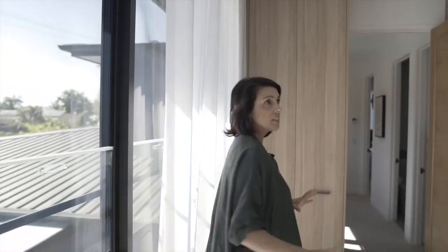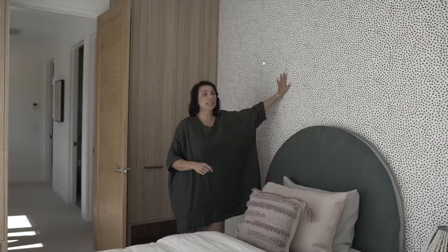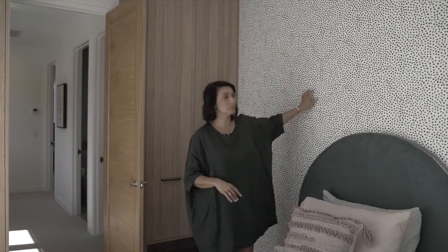We've got our beautiful ripple fold sheer curtains, which are super pretty, just to finish it off. And then the last design element in this room is the beautiful wallpaper called Huddy's Dots from Milton and King, which just really finishes it. You'll notice it's the same wallpaper we've got in the kids' room — a nice way to repeat materials, and we love to repeat a material.